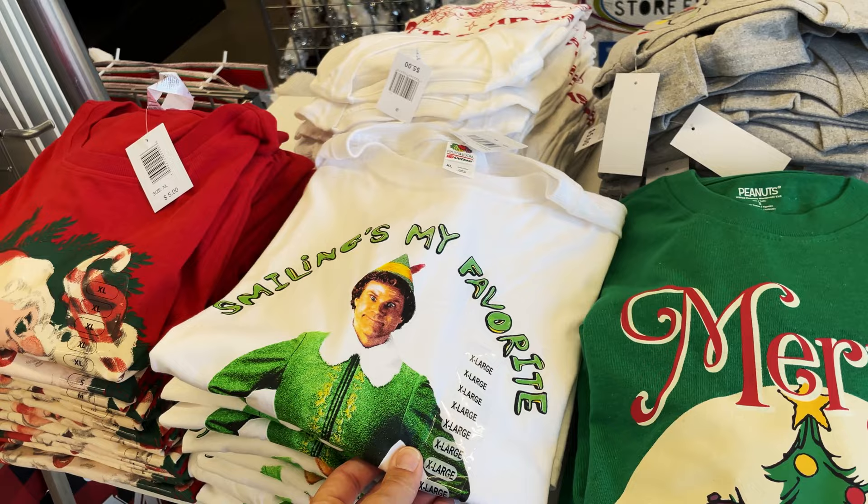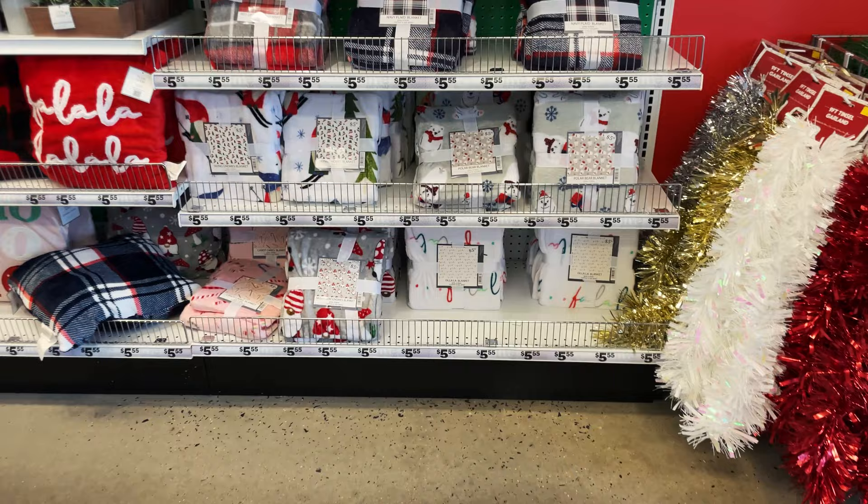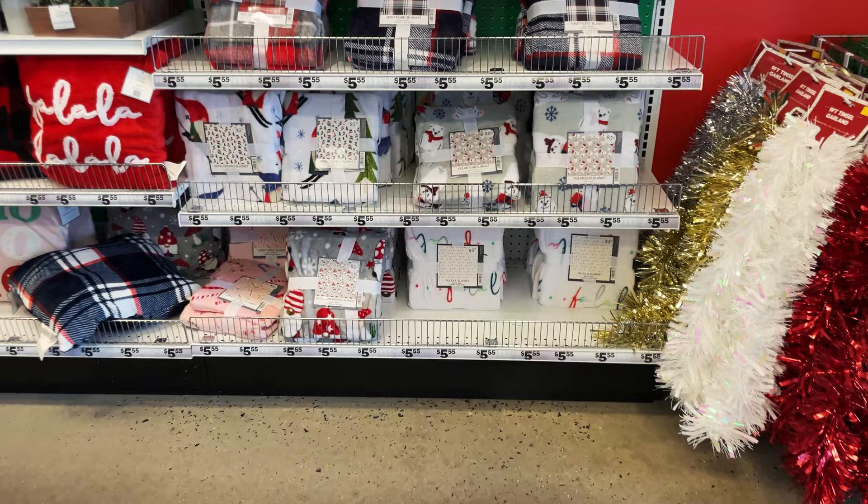And Merry Christmas - I'm gonna get one because I get one of their holiday shirts every year. They have the Santa, the Heat Miser, and Oh Fudge. They also have cute cozy blankets for $5.55.